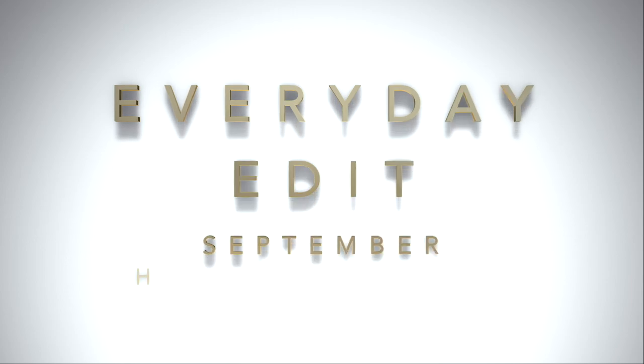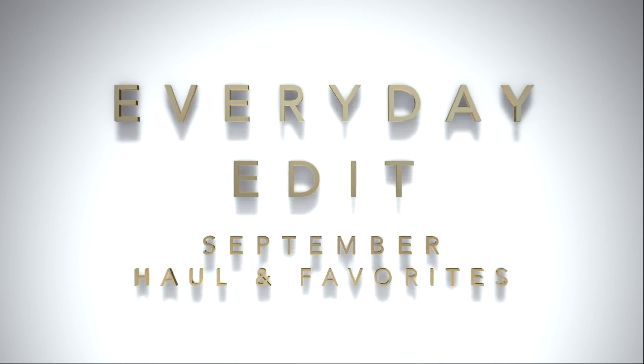Hi and thanks so much for joining me for my September Haul and Favorites. If you'd like to see that, please keep watching. So this month there are a lot of new things coming out. I always say I don't think there's going to be anything I want to pick up this month and then inevitably there is something to pick up.